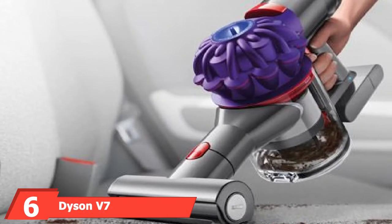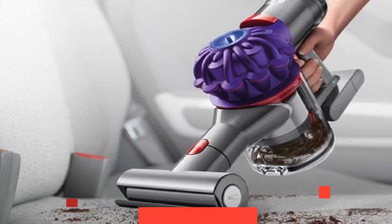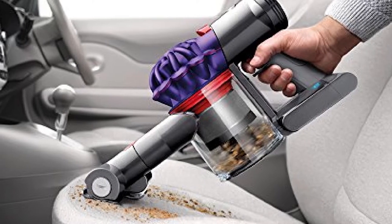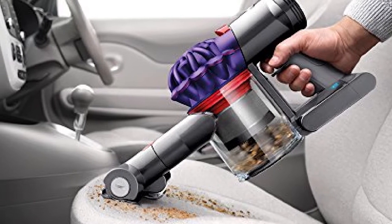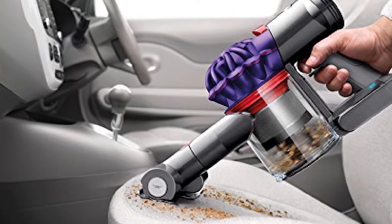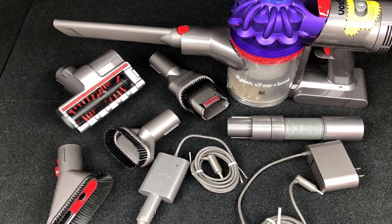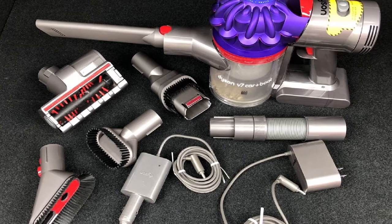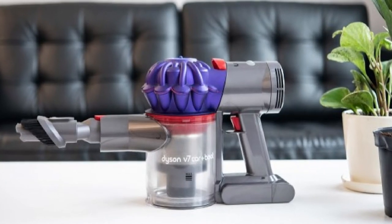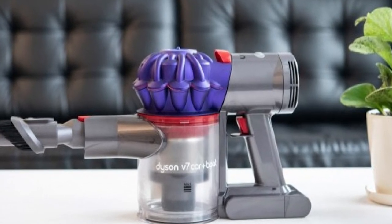The number six position is dominated by the Dyson V7 Car Plus Boat Cord-Free Handheld Vacuum Cleaner. When most people hear the word Dyson, they probably think something along the lines of quality or expensive. Dyson is known for their vacuuming products, and this one was created specifically for car and boat cleaning. With several different tools included, you should have everything you need to make sure your vehicle is clean and tidy. This vacuum comes with multiple additional tools to get jobs done, like dusting your dashboard as well as vacuuming up dirt. If you need a wall charger and a car charger option, this may be the vacuum for you. Keep in mind that this vac comes with a hefty price tag and can be a bit bulky.